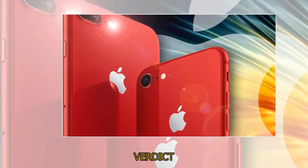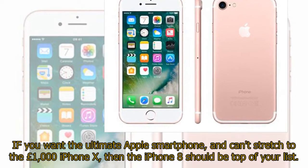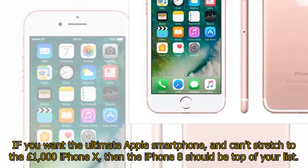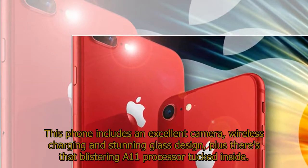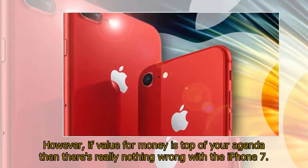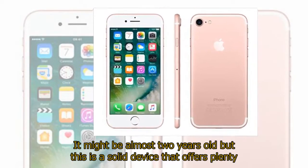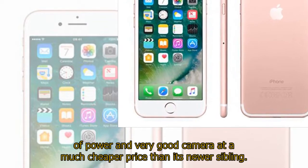Verdict. If you want the ultimate Apple smartphone and can't stretch to the £1,000 iPhone X, then the iPhone 8 should be top of your list. This phone includes an excellent camera, wireless charging, and stunning glass design, plus there's that blistering A11 processor tucked inside. However, if value for money is top of your agenda then there's really nothing wrong with the iPhone 7. It might be almost two years old but this is a solid device that offers plenty of power and a very good camera at a much cheaper price than its newer sibling.